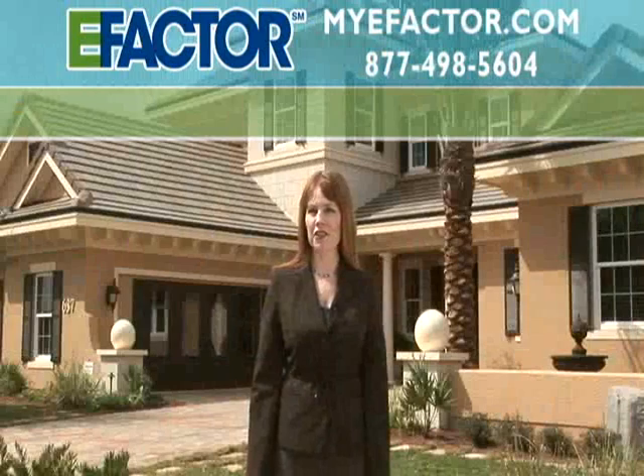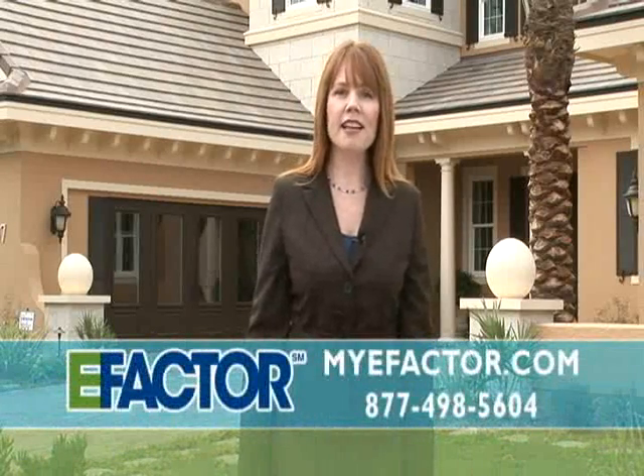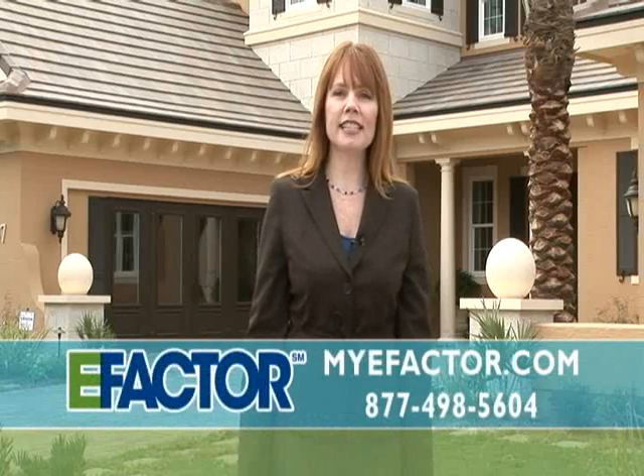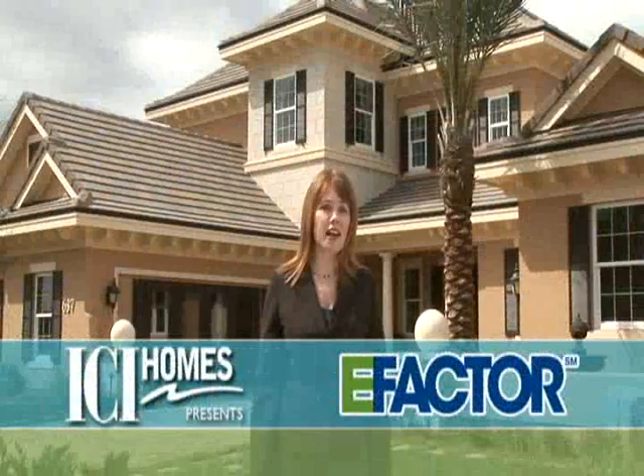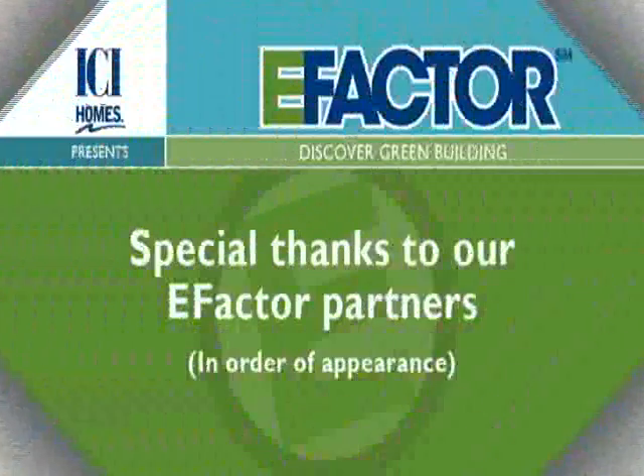Thanks for your time. If you're thinking about building a new home, we encourage you to do the research because an informed consumer is our best customer. Between the monthly energy savings and the higher resale value, we believe an E-Factor home is your best bet — not only for your pocketbook, but for your family's health and for the environment we all share. For more information, log on to myefactor.com or call 877-498-5604. Make the environmental and cost-effective choice — make your next home an E-Factor home.